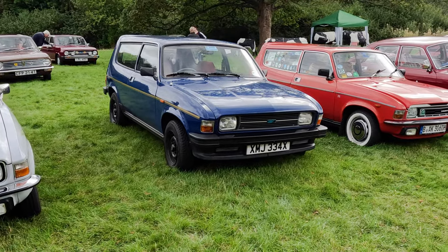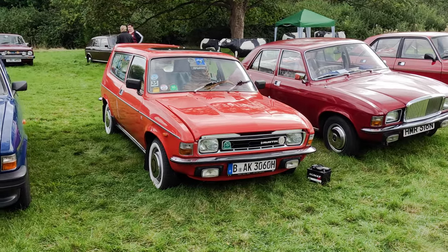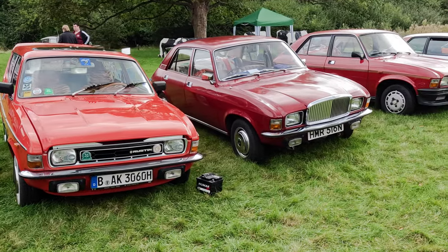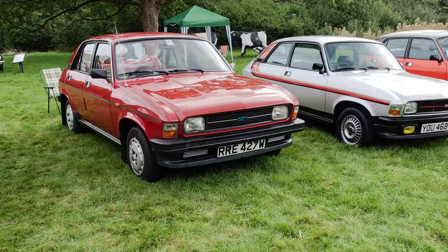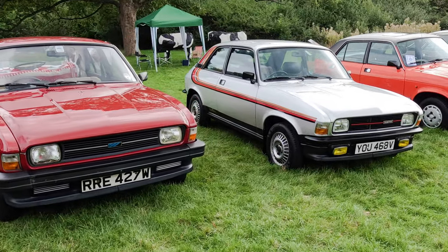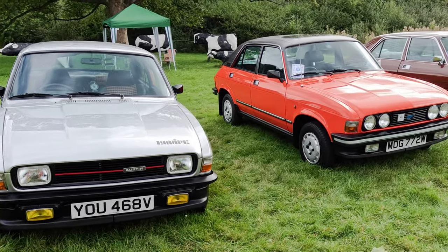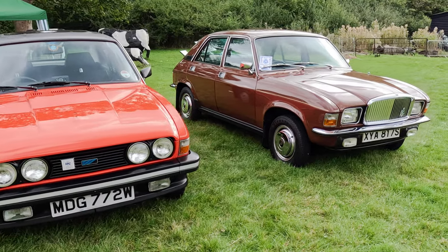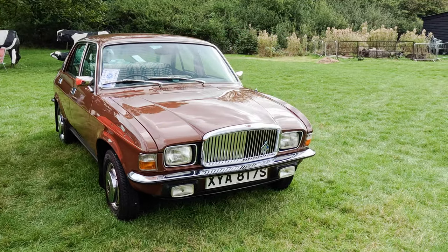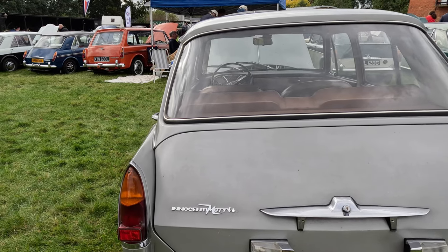A pair of Allegro estates — the red one being from Germany — had broken its alternator, but Nick from Austin Garages brought a new one down from Staffordshire to save the day. Another Vanden Plas 1500, a Mark II Austin Allegro, an Allegro Equipe Limited Edition, and another Mark II Allegro, and yet another Vanden Plas 1500. Note that the Vanden Plas cars were never called Allegros.